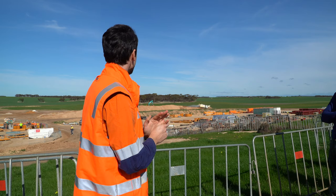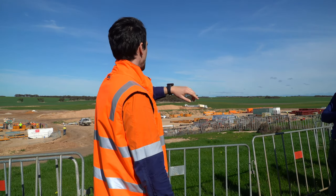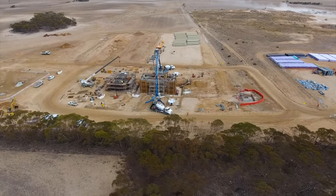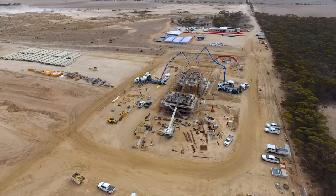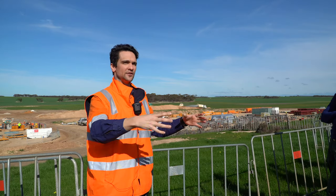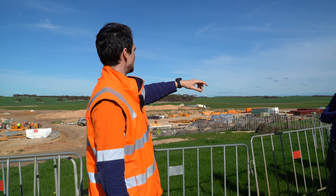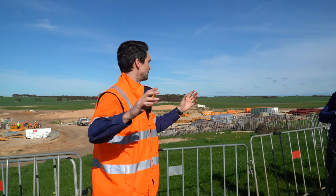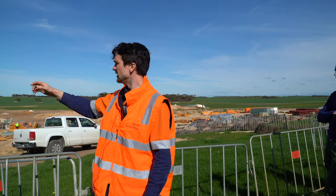Chas asked me to mention that SA Water has got a 500 meter buffer around this site. The reason we've relocated from the existing treatment plant is that everyone has built right up to the edges of it and now there are complaints, naturally. So 500 meters either way of this, SA Water has bought all that land and it won't be developed or boxed in.